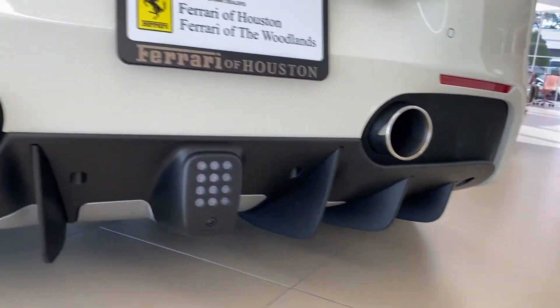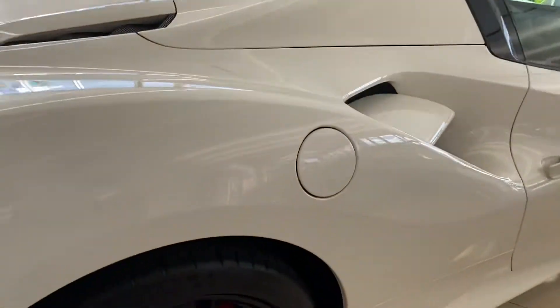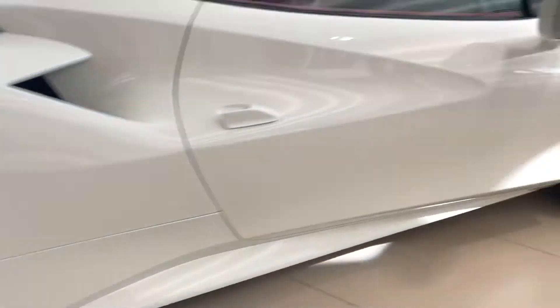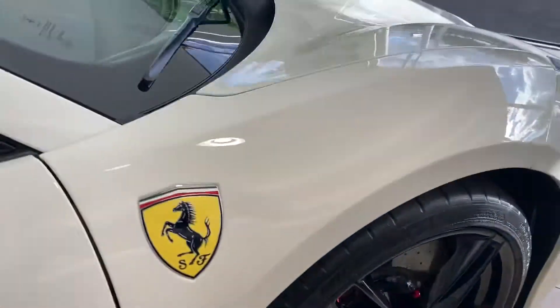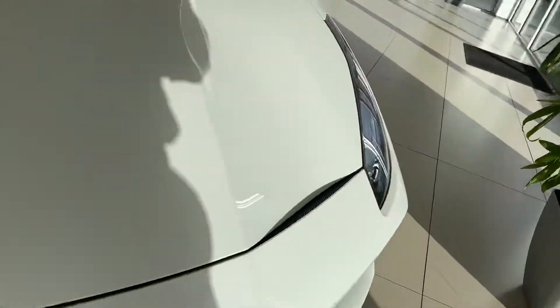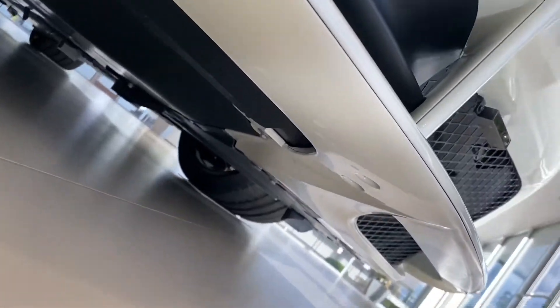The diffuser is in great condition — a lot of times these will get scraped up. The bumper is in great condition as well.